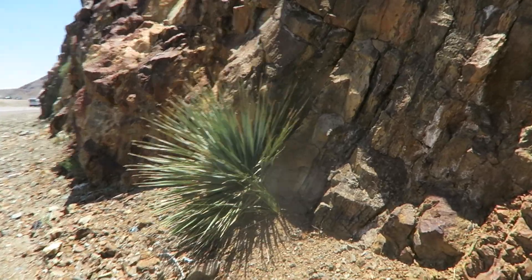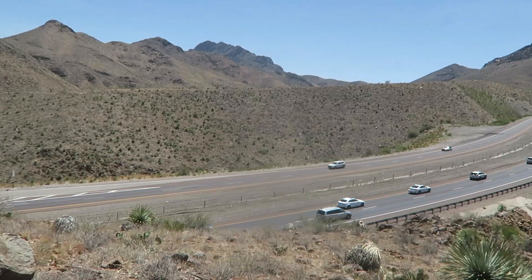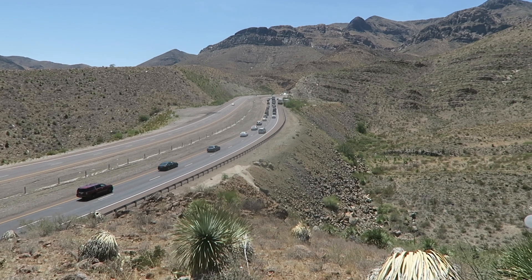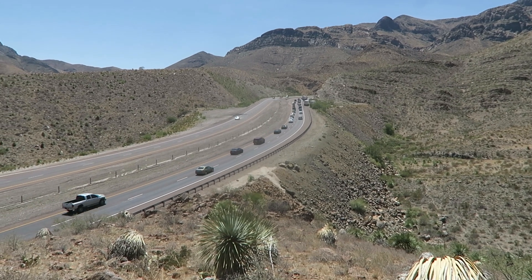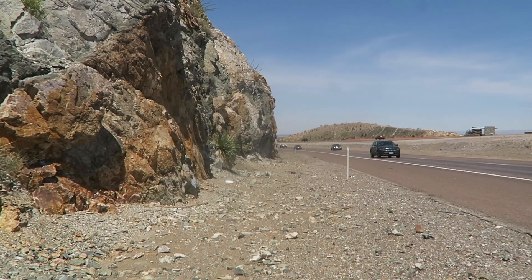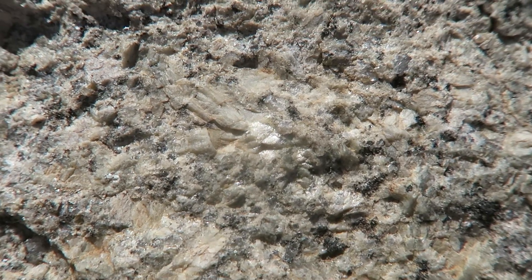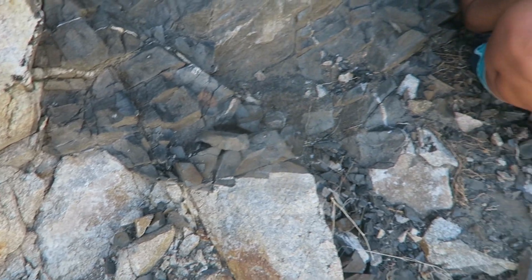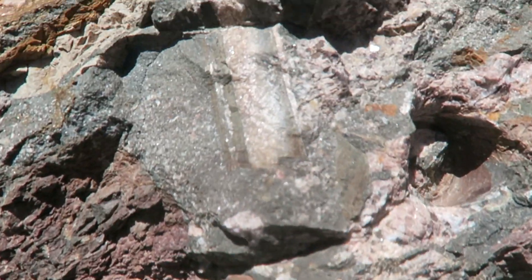Thanks to road cuts, we get to see a cross-sectional view of the layers. Trans Mountain Highway allows people to travel from one end of El Paso to the other, and since the rocks are tilted to the west, you get to drive up through the layers when traveling from east to west El Paso. The first road cut hosts a lot of the Red Bluff granite, the old magma chamber. It cooled and crystallized into quartz, plagioclase, muscovite, and biotite. You can even see chunks of the overlying marble that fell into the magma chamber from the roof — these are called xenoliths.